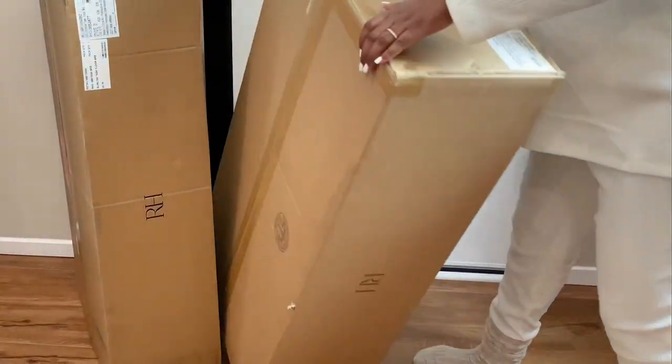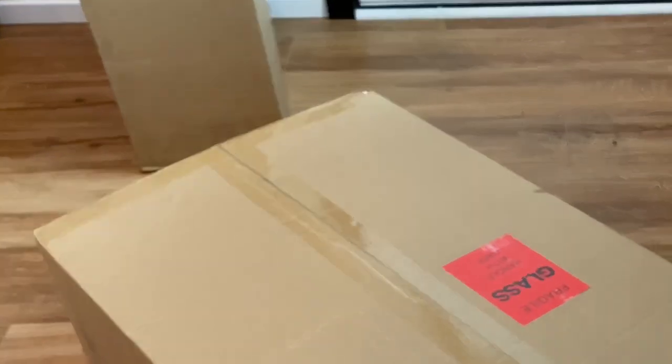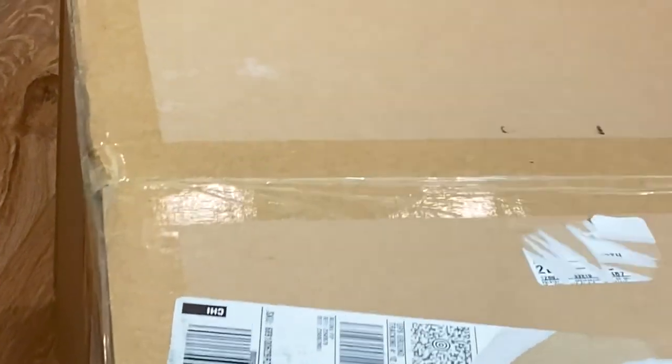We got our new R-edge task lights in the color bronze. We'll unbox them now and put the task lights on both sides of our cloud sofa.